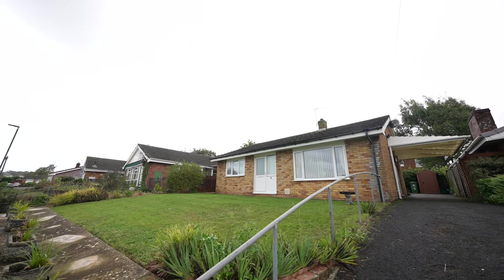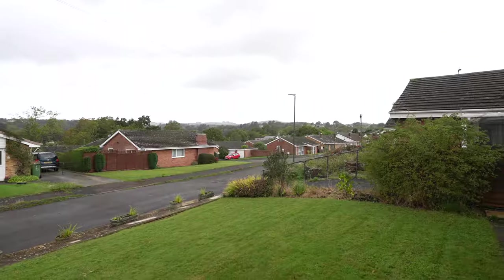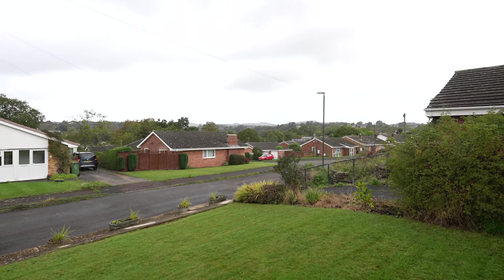To the front of this property, there is a sizeable lawn area, also a carport that wraps around to the rear garden.